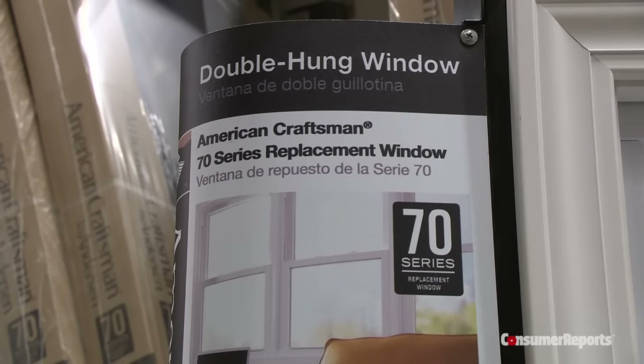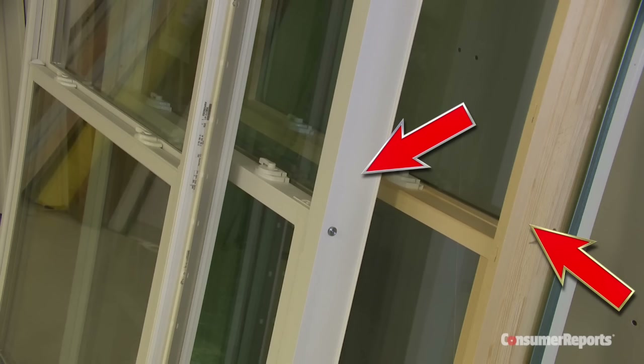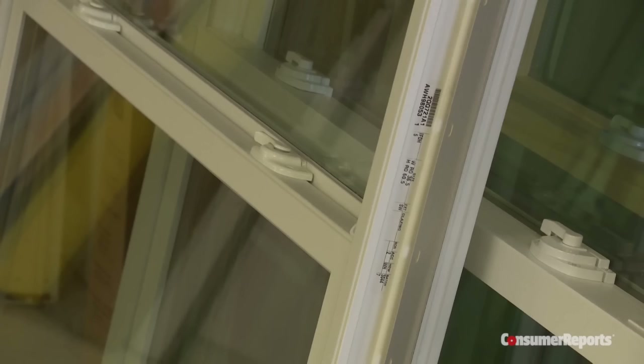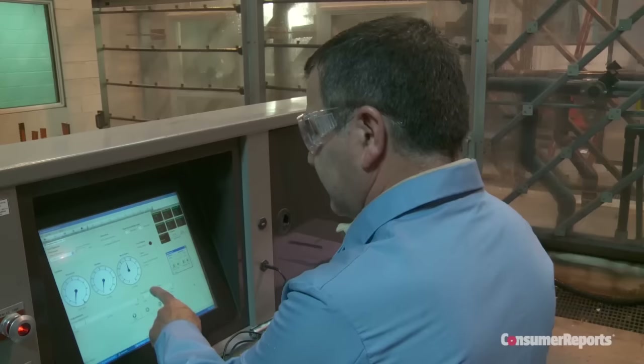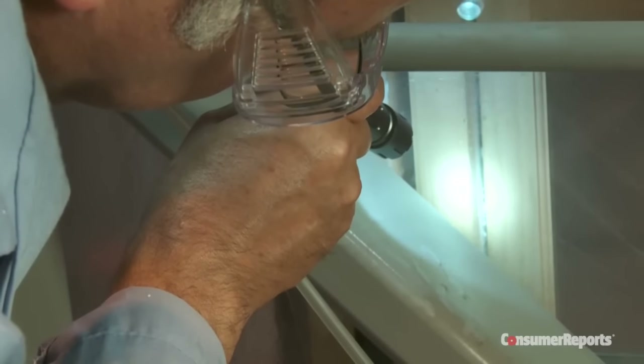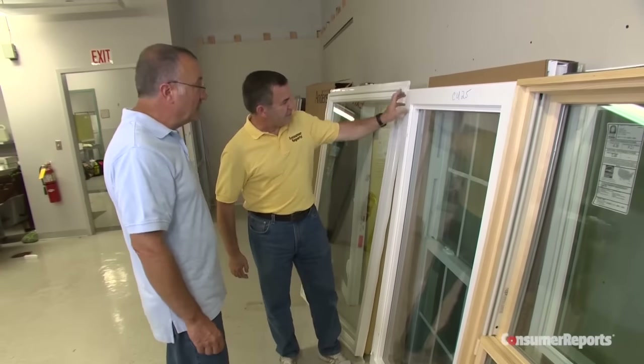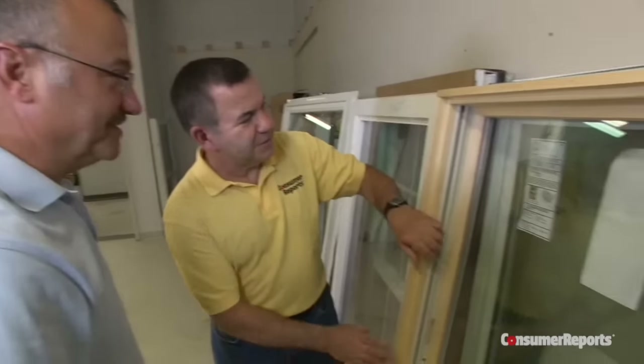Casements also come in handy for harder-to-reach areas like over the kitchen sink, and you can replace a double hung with a casement and vice versa. Step two: pick a frame material. There are three main types: wood, vinyl, and fiberglass. Fiberglass isn't as common, and the two we tested did well in our wind resistance tests, but when it came to rain resistance, they were the only type that scored just mediocre.